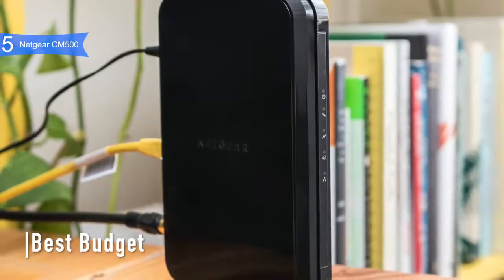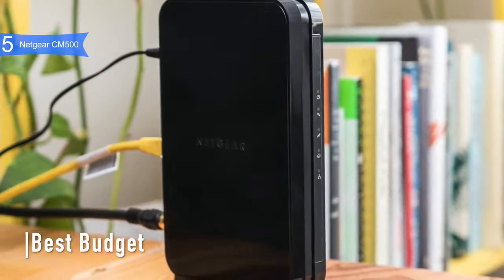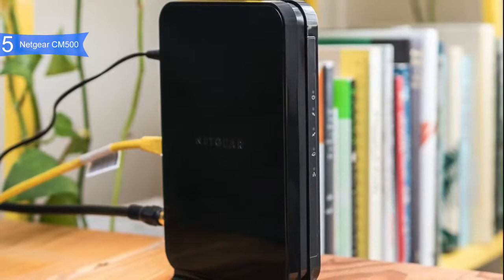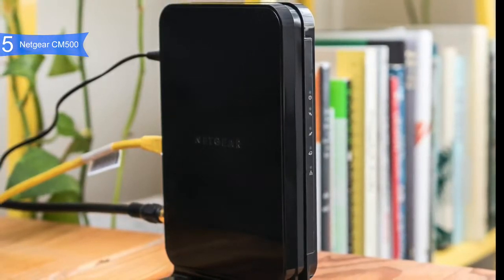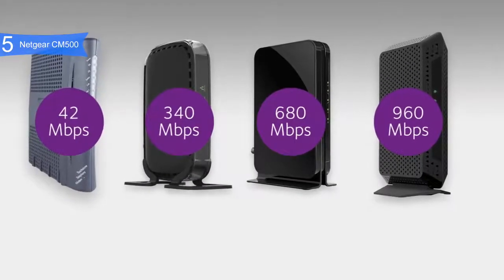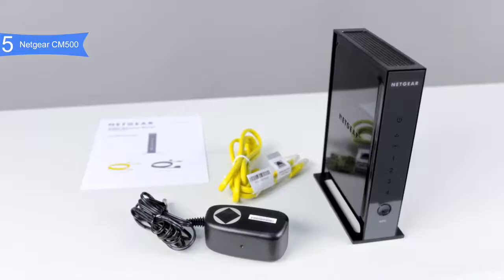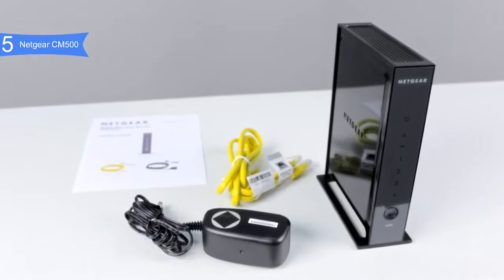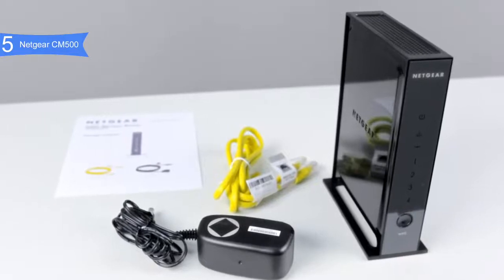In fifth place, we have the Netgear CM500 — our pick for the best budget modem. The Netgear CM500 is a simple but smart DOCSIS 3.0 modem that can handle speeds up to 680 Mbps, meaning it can handle almost any connection you throw at it. It is available at a reasonable price below $70, and is compatible with Microsoft Windows 7, 8, 10, Vista, XP, 2000, and Mac OS.